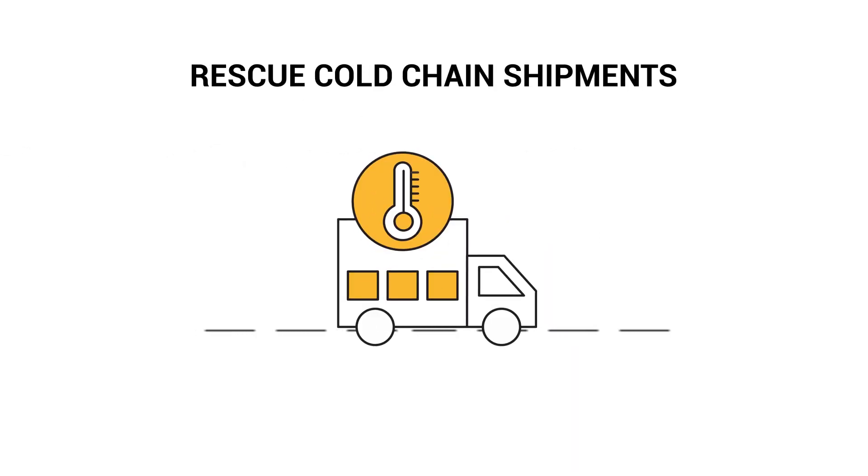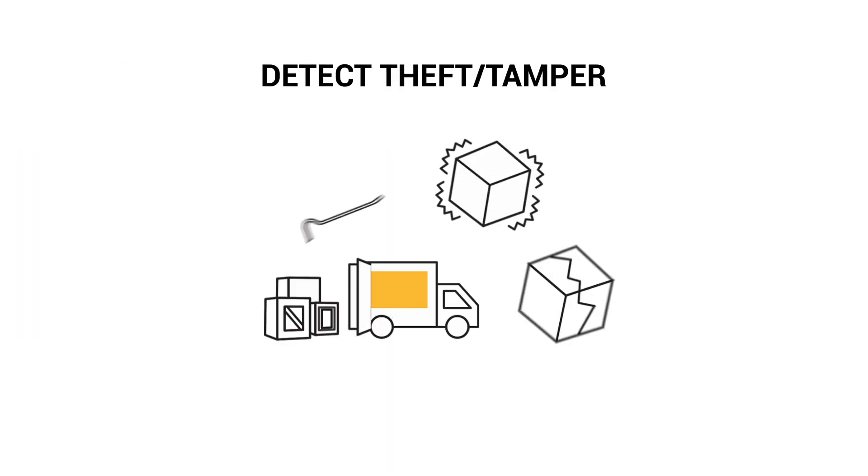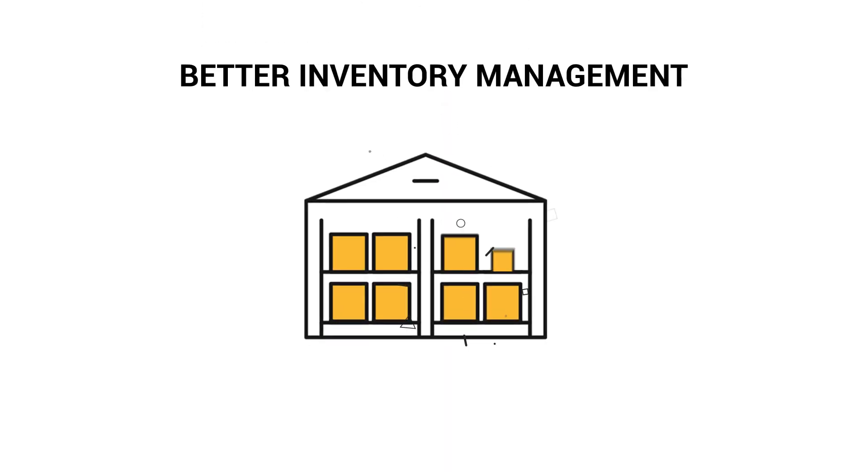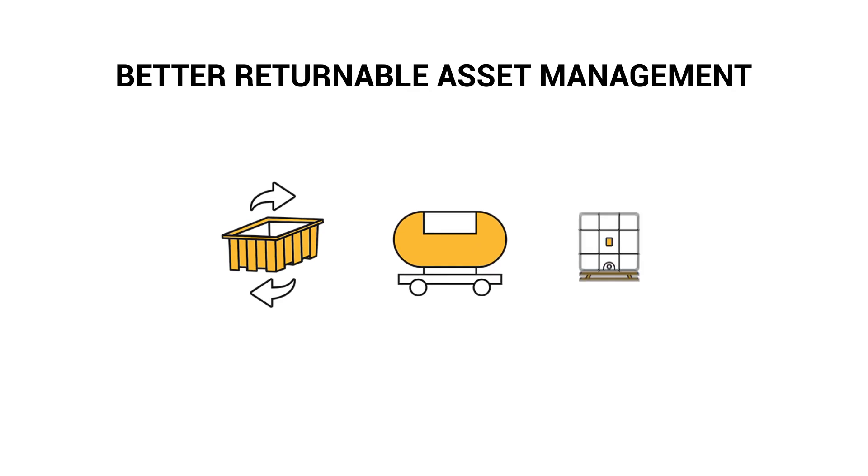Intervene on time to rescue cold chain shipments at risk, detect theft or tamper, improve work and process efficiency, and better manage inventory or returnable assets such as bins, pallets, tanks, or trays, even when they move outside your enterprise network.